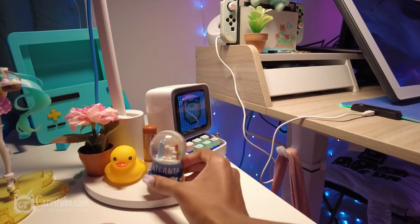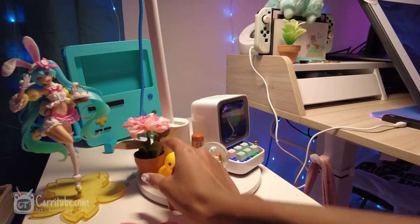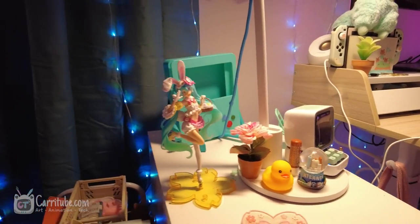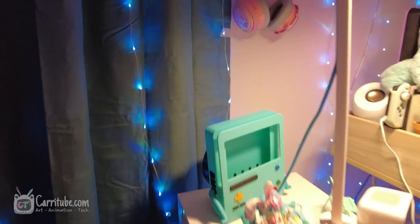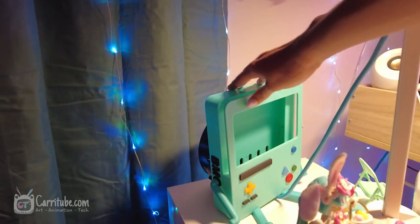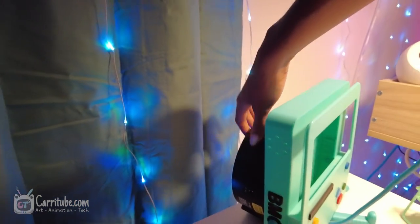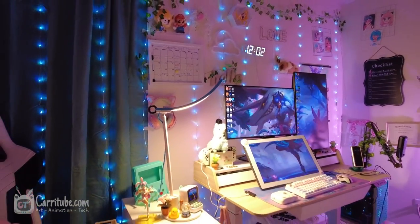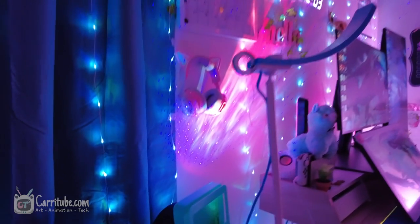I got this little snow globe of Atlanta since I just moved here, and this little Ducky. Some more little flowers I got from Michael's - Michael's sometimes has great finds. There's also a figurine from a friend. This is my Switch dock for when I don't want it connected to my monitor. Right behind there I have a galaxy projector - I don't normally turn it on since it gets pretty loud.